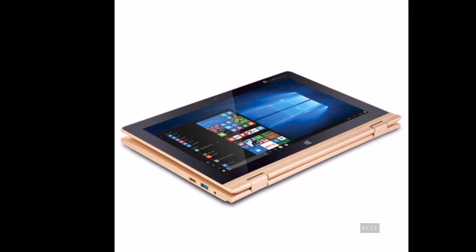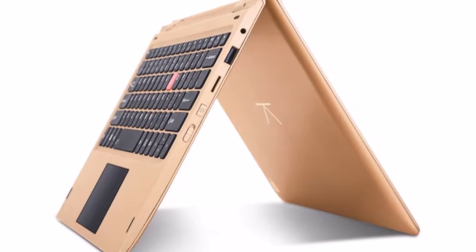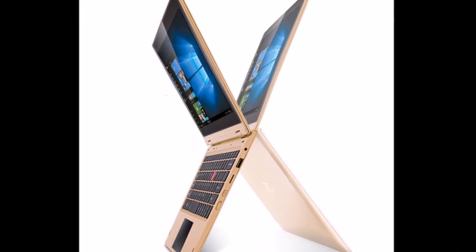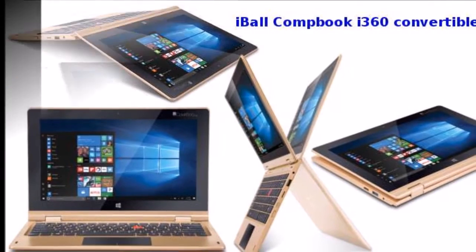With RDS 3T robust double-spindle 360-degree technology, it can convert into four modes: laptop, tablet, stand mode, and tent mode, Eyeball said in its release. The Eyeball CompBook i360 sports an 11.6-inch HD touchscreen display with support for multi-touch.